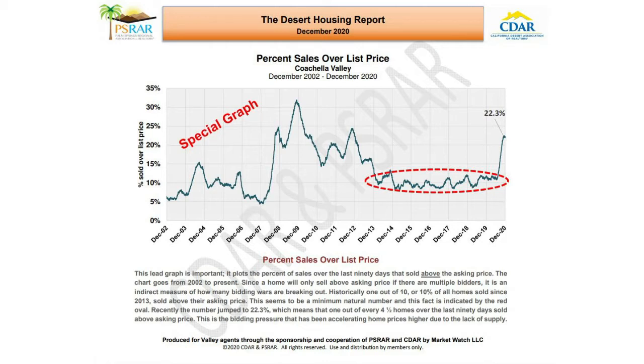The chart goes from 2002 to present. Since a home will only sell above the asking price if there are multiple bidders, it's an indirect measure of how many bidding wars are breaking out. Historically, one out of 10, or 10% of all homes sold since 2013, sold above their asking price — a minimum natural number indicated by the red oval on the graph. Recently, the number jumped to 22.3%, meaning one out of every four and a half homes over the last 90 days sold above the asking price. This is the bidding pressure accelerating home prices higher due to the lack of supply.